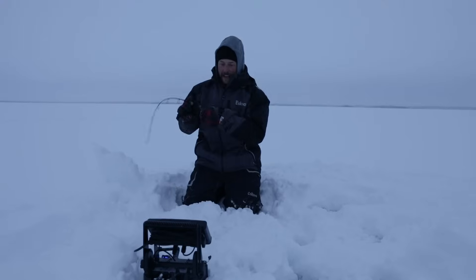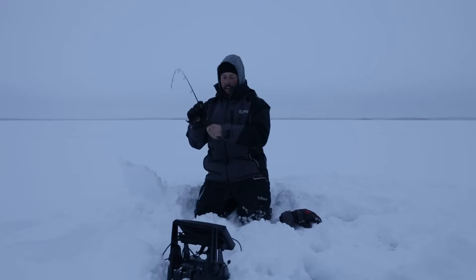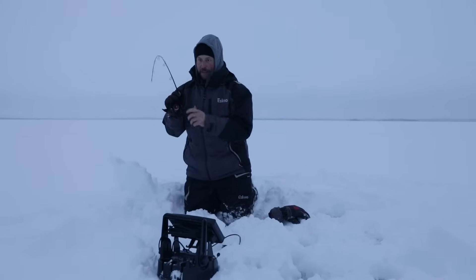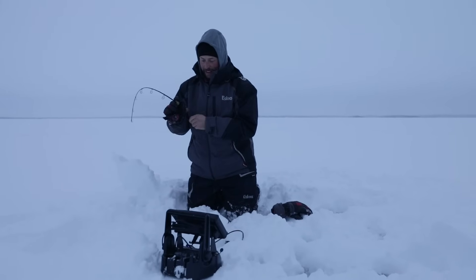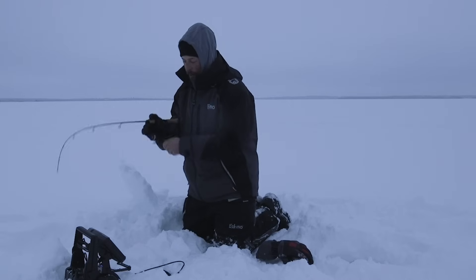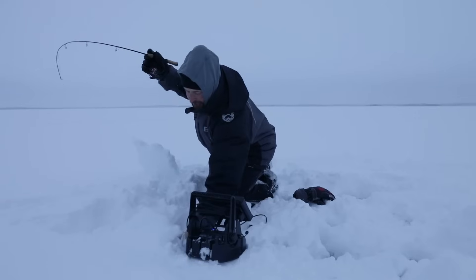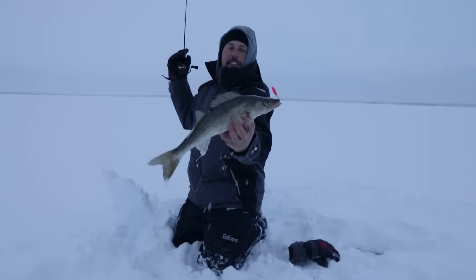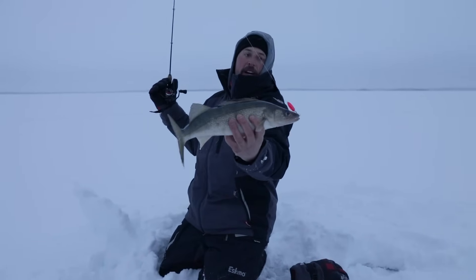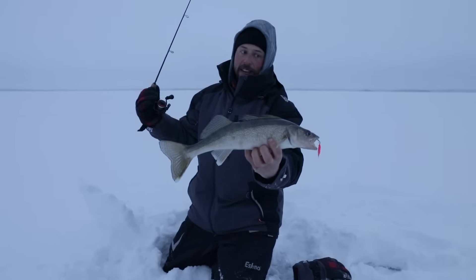Got him! That feels like a good fish. On the Northland Buckshot spoon — bright pink — look at that. That's a gorgeous Pelican Lake walleye on a bright pink Northland Buckshot spoon tipped with a minnow head. And that's the way to start our morning.